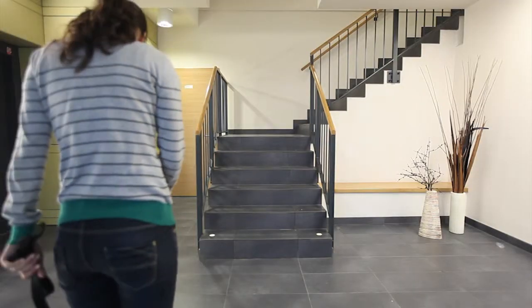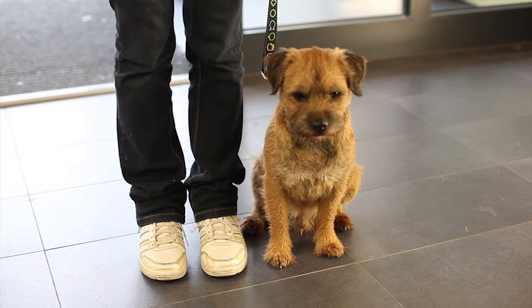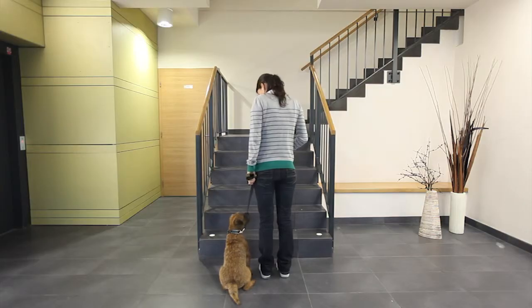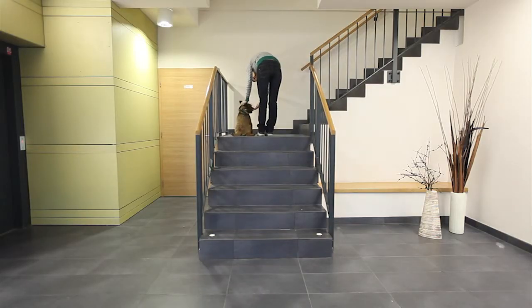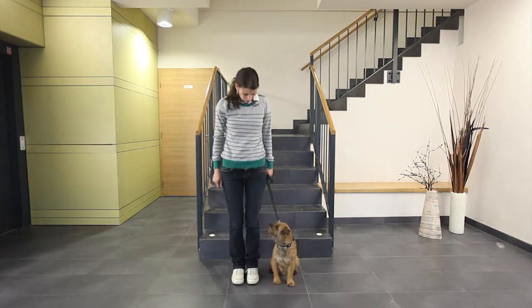For the first exploration of a staircase, choose one which is not too busy. There is no difference if you begin the exercise in the direction up or down. However, it is better to start in a direction which is more comfortable for your dog.